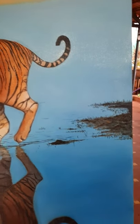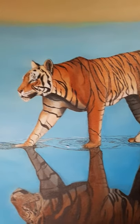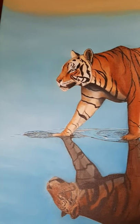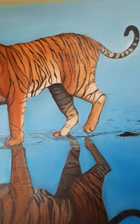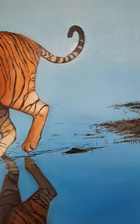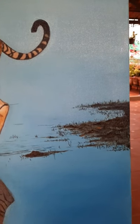Hello everybody, here is my tiger walking across the water in Ranthambore. Today I got to do the water ripples under the feet of the tiger and the little bit of mud at the edge.